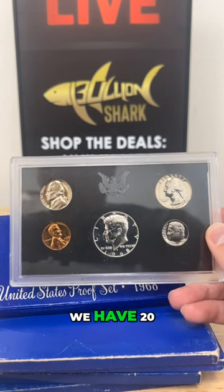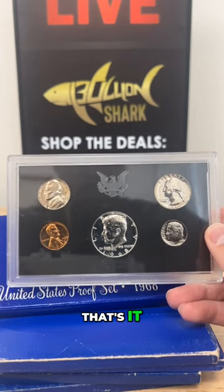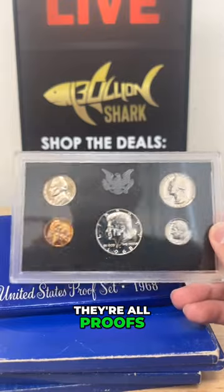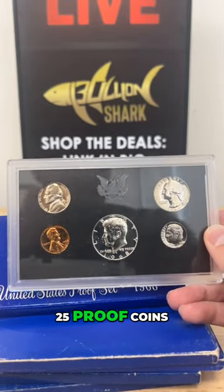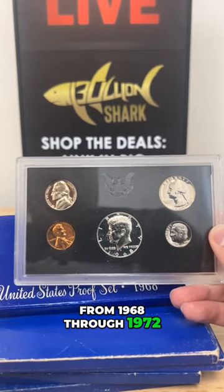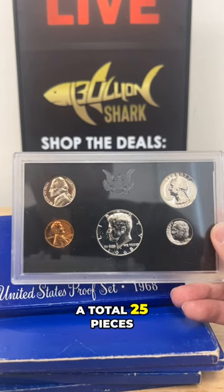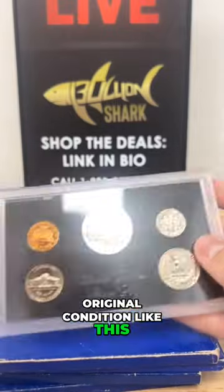We have 20 of these sets available — that's it. They're all proofs in the original government packaging. 25 proof coins from 1968 through 1972. You're getting a total of 25 pieces in beautiful proof original condition like this.